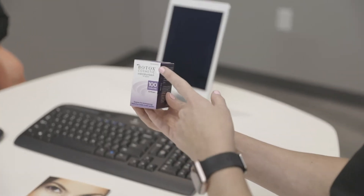Here at Bluegrass Dentistry, we use Botox quite a bit to help out our patients. Some patients come to us for Botox for aesthetic reasons, whether it be to soften forehead wrinkles or soften crow's feet, which is a wonderful thing.